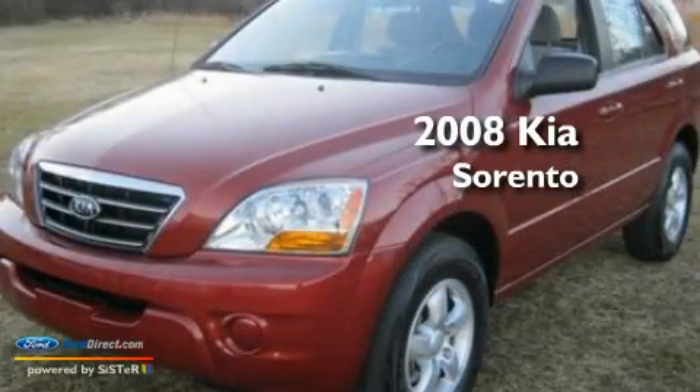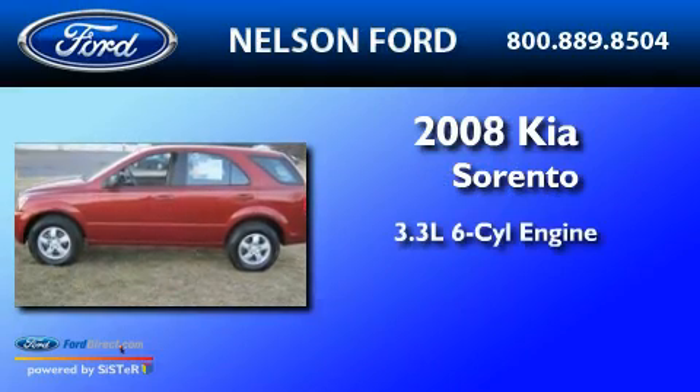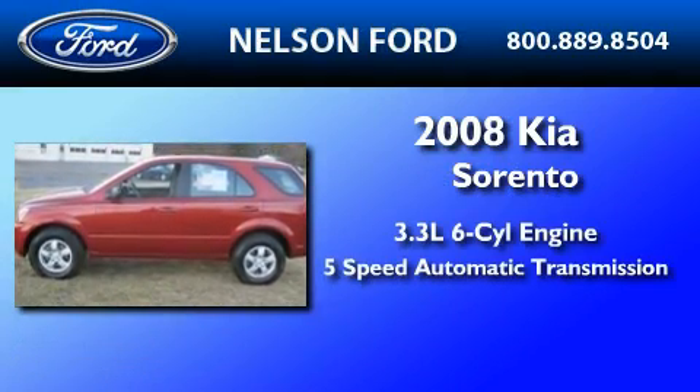This is a 2008 Kia Sorento. It has a 3.3-liter six-cylinder engine and a five-speed automatic transmission.